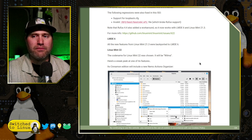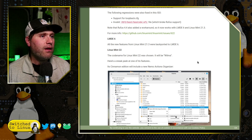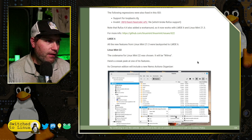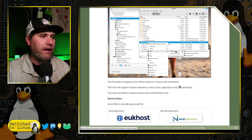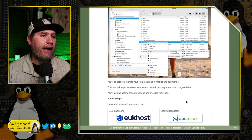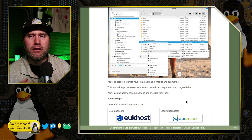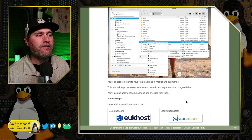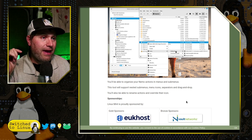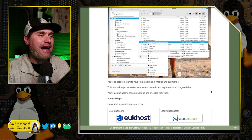Now on to Linux Mint 22 — we have one new feature and the codename. The codename for Linux Mint 22 is going to be Wilma. For the sneak peek feature, we got new Nemo features: specifically, the spices for Nemo — the actions. One major problem identified is that everyone is building these actions and menus are getting too big. So now there's a way to organize them — you can modify the icons and sort them into sub-menus as well.